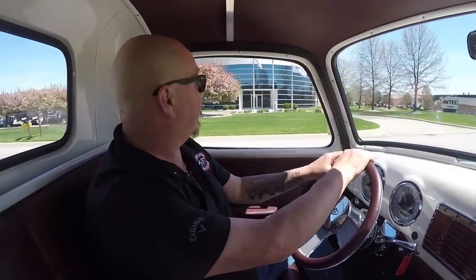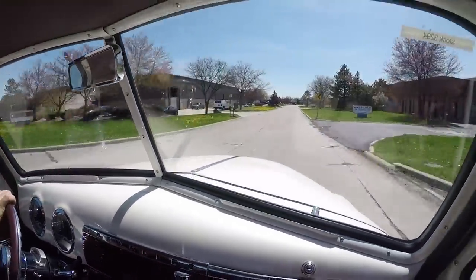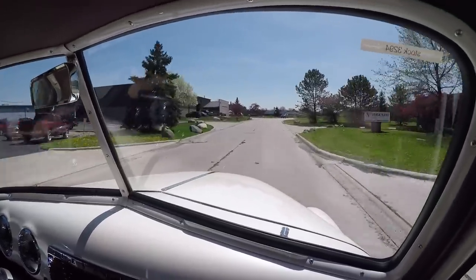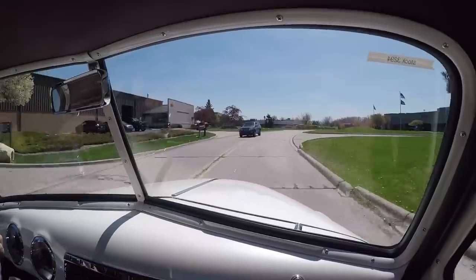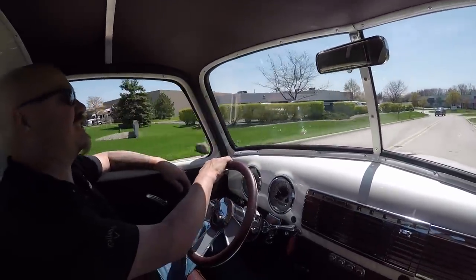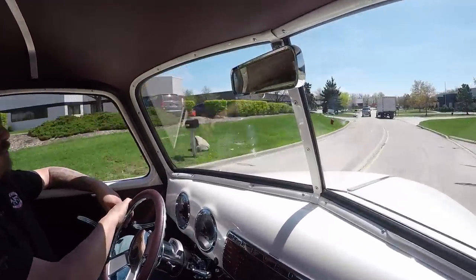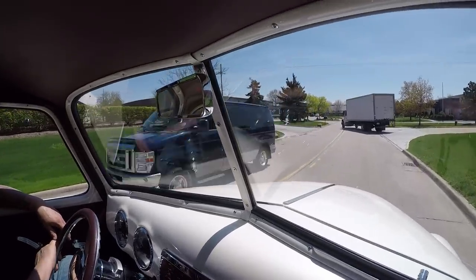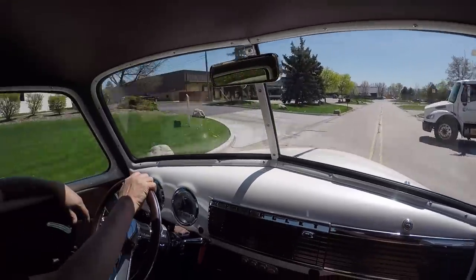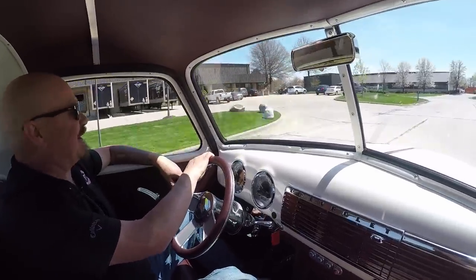Let's take our GMC for a ride. What a sweet ride. You can feel that custom frame working and you can definitely hear that LS1 working. You get into the accelerator on this baby and she starts singing. She's got a four-speed automatic trans. The brakes feel good. Got a semi truck here in our way — let's get around this guy. Listen to that exhaust. What a sweet ride.